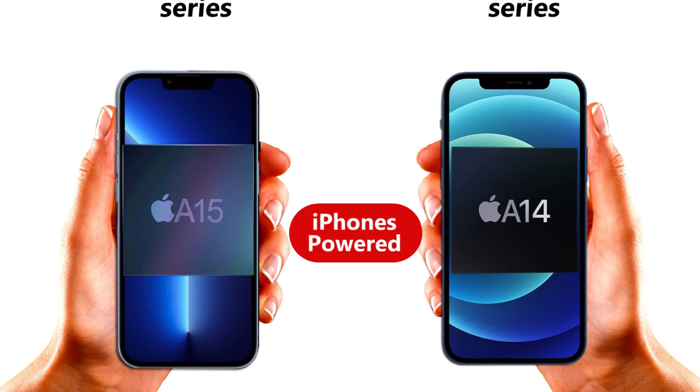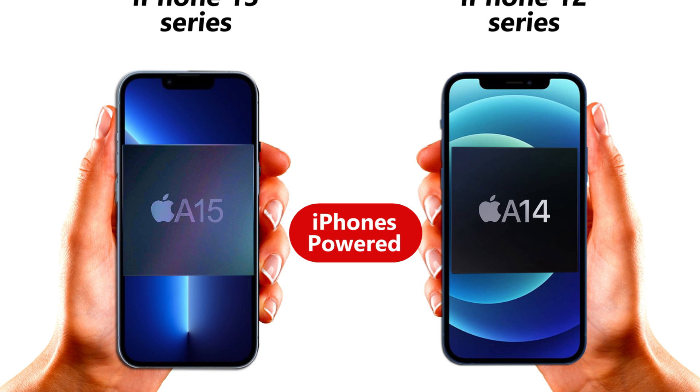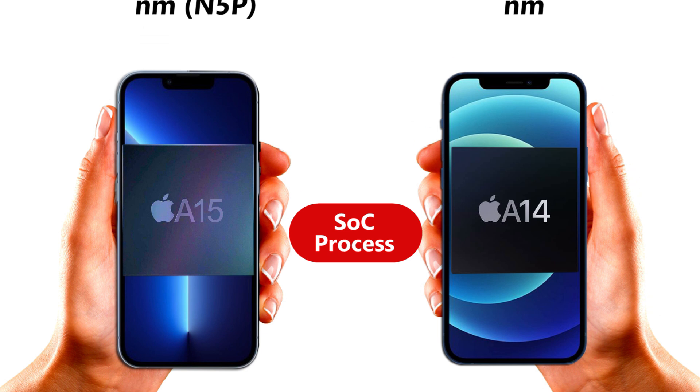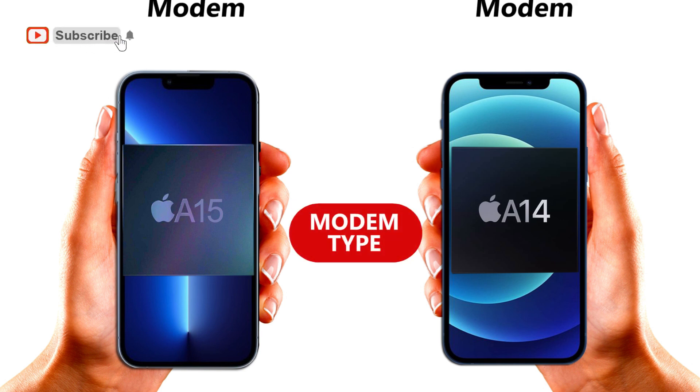Even though both chipsets are built on a 5 nanometer process, the A15 is more improved because of the latest N5P process used by TSMC. The A15 Bionic is also more productive when it comes to 5G network, and it supports more bands than the A14 chipset.